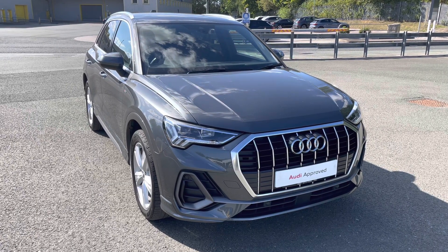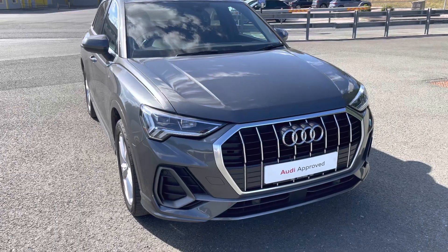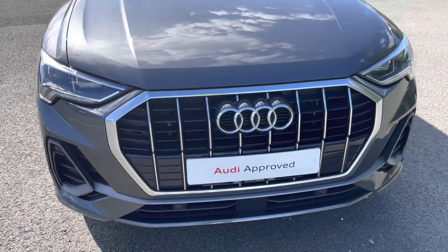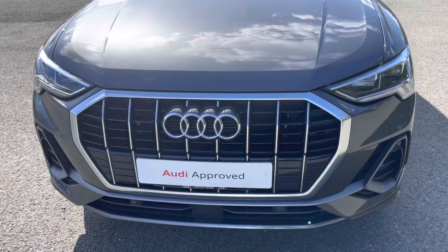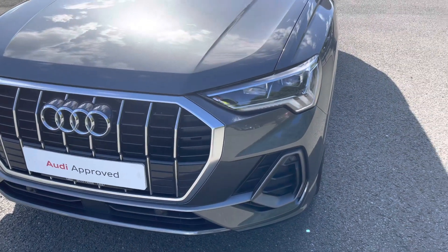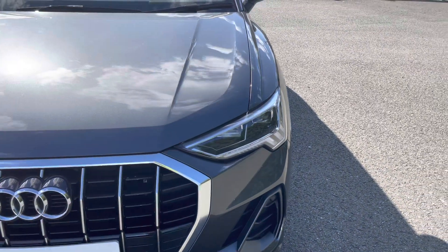Starting at the front of the car, we have the S-Line enhanced exterior styling, including the aeronaut grills, radiator grille and front bumper, giving this a stylish front end over the sport model. As standard we have the striking LED headlights, providing high quality illumination.